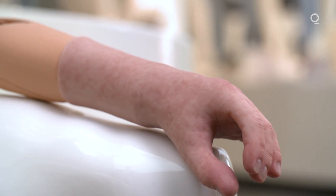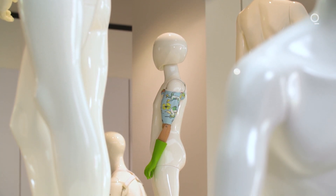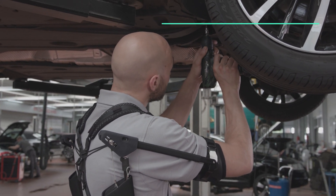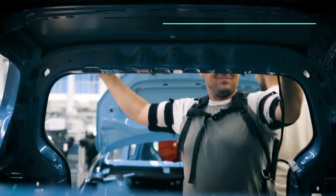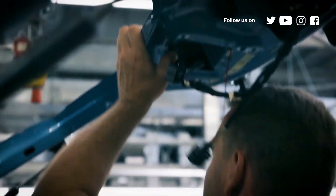Ottobock was founded in 1919 to make artificial limbs after World War I. Today it's one of the world's biggest prosthetics makers, and it recently expanded into exoskeletons for manufacturing. Companies like Daimler, Toyota, and Airbus are already working with exoskeletons. Ottobock is confident that sales will be growing and that exoskeletons will take on a wider role in manufacturing.